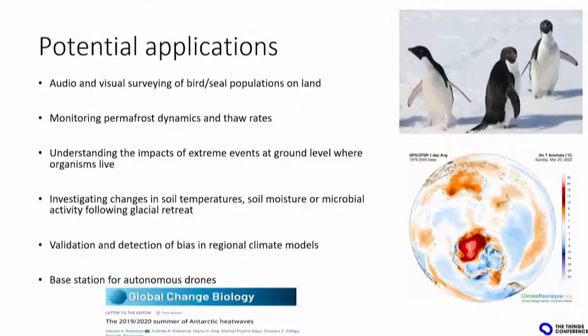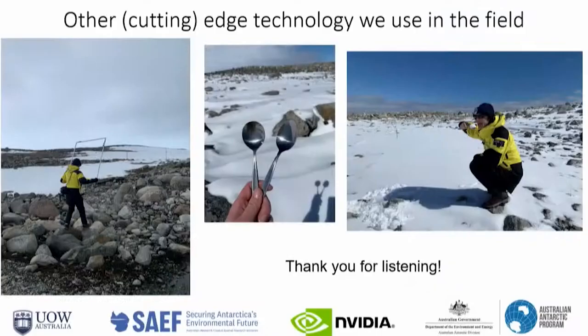The next stage will be to deploy three of those platforms all around the Antarctic territory. Of course, that's just one prototype and there are many applications: monitoring animals like Adelie penguins, looking at glacier dynamics, collecting more data for microclimate models. There are many things we can do to better understand Antarctica and the impact of climate change. We also rely on good old scientists going into the field using spoons to dig the snow and find the moss, carrying quadrats to find areas of interest.